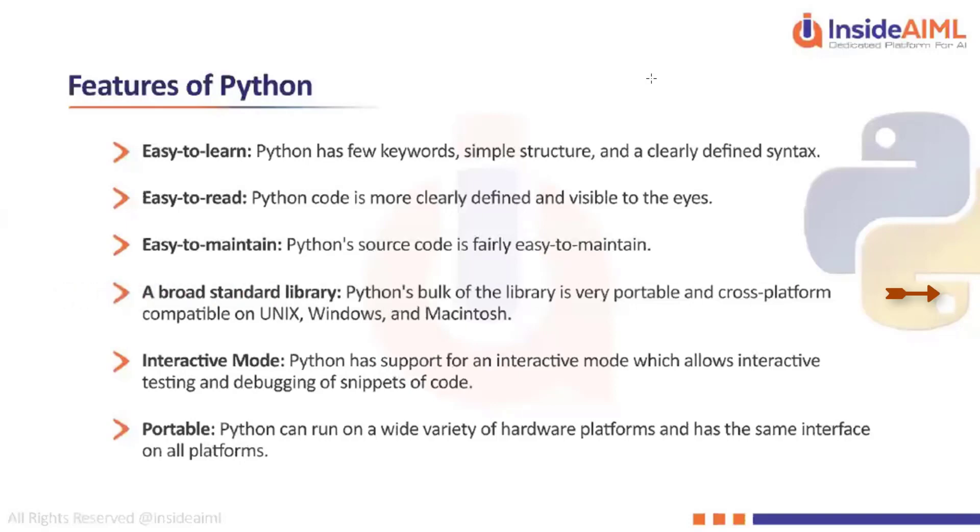In interactive mode there is something called IPython, which is available in any IDE we are going to use. It will help you with a lot of testing and debugging as well. Python runs on a variety of hardware platforms and has almost the same interface on all platforms.